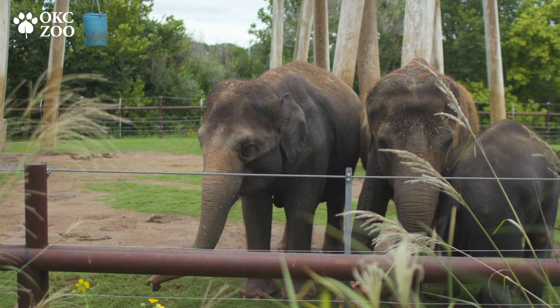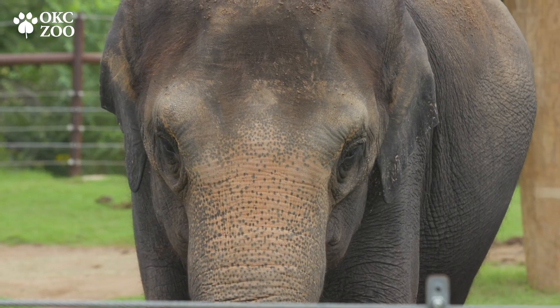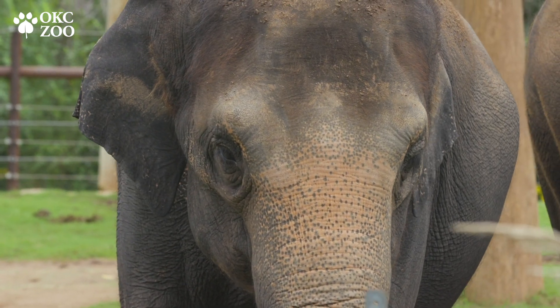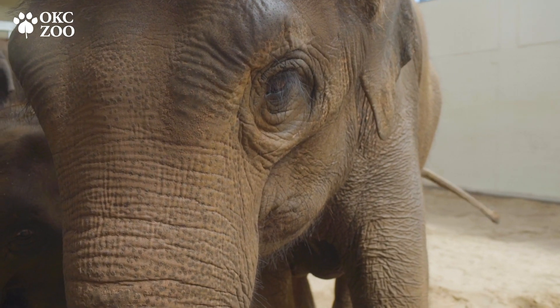Specifically, we certainly have two geriatric elephants here in our Asian elephant herd. We have a female and a male that are both into their 50s, which is well beyond their life expectancy. They're doing fantastic because of the care that we do provide them.